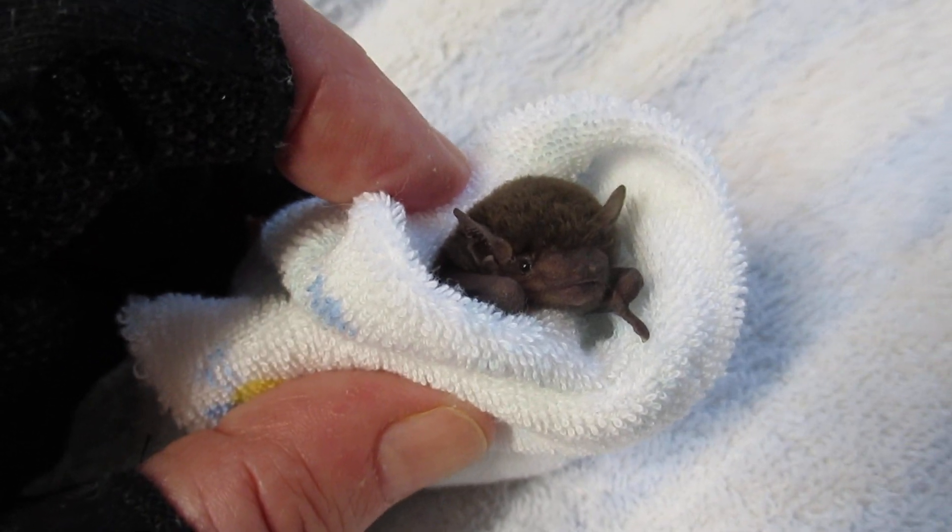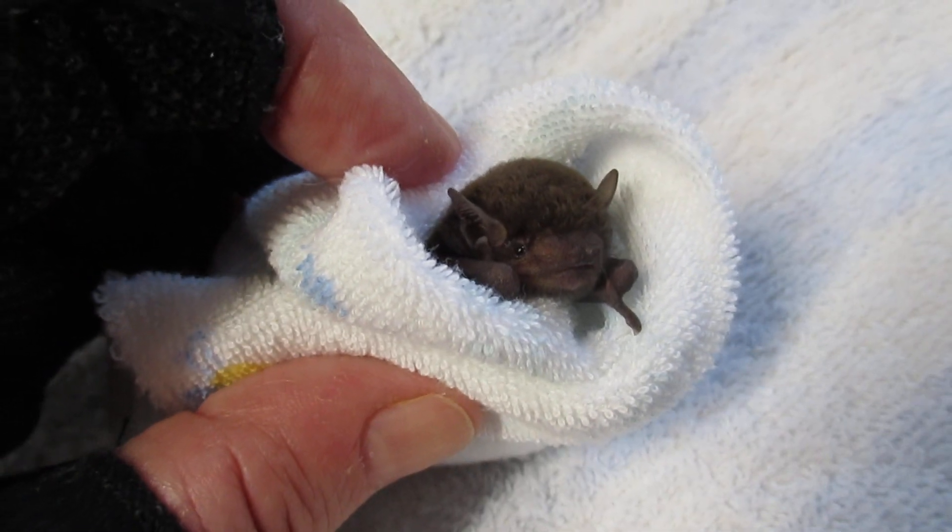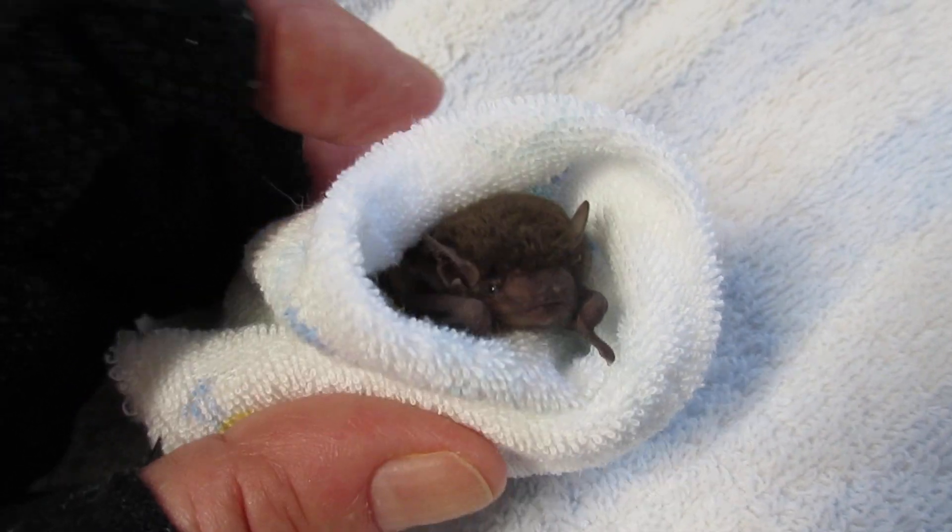They're very, very important to our environment. Lots of people don't even know about them because it's the sort of thing you don't really see. If you see them at night you'll think they're a little moth.